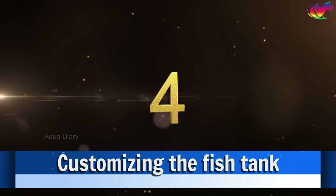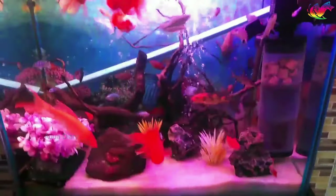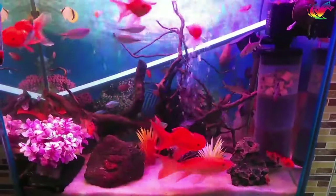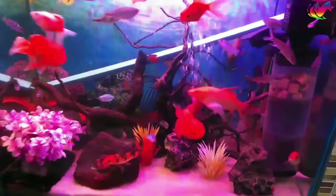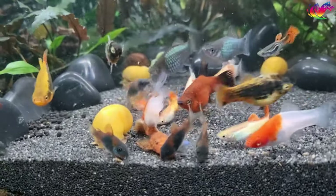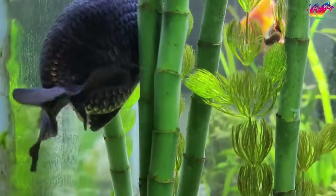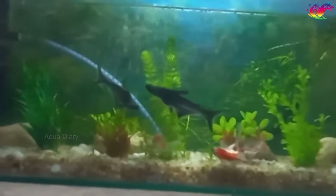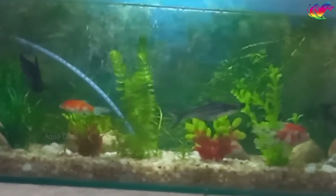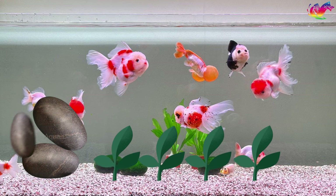Number 4: Customize the fish tank. A fish tank filled with objects and plants that enrich your tank is a good idea. When choosing rocks, pick larger ones to prevent goldfish from picking up and swallowing small stones, which can lead to unfortunate consequences, as goldfish may eat anything they can fit in their mouth. Consider adding fun objects to the aquarium that serve as hiding spots, as goldfish instinctively seek shelter due to their natural prey status. During your monthly cleaning routine, rearrange the tank by moving plants and items to different areas, and introduce new items to provide novel experiences for your fish.